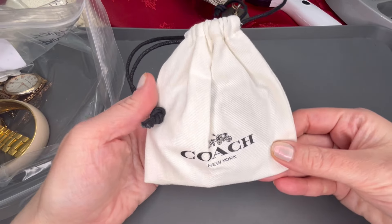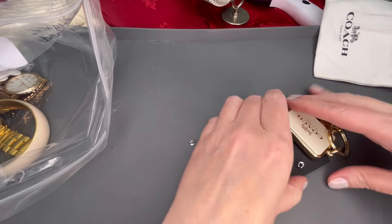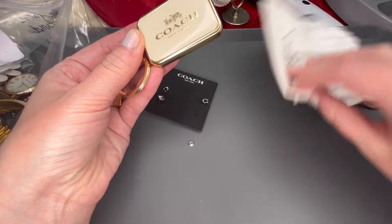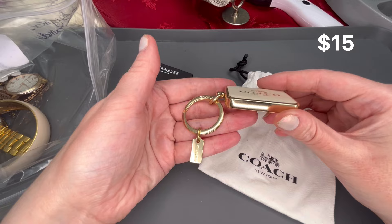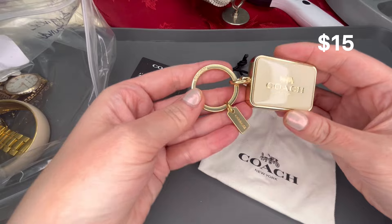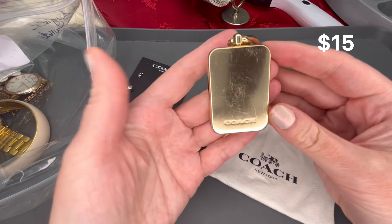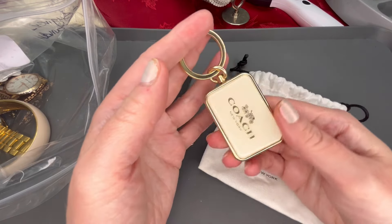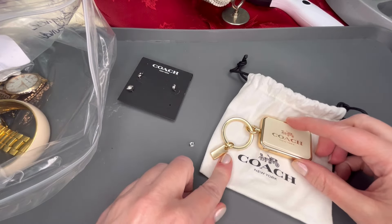We have a Coach item that comes with the dust bag. I'm going to sell these items separately, so this item will include the dust bag. It is a really nice keychain with a lot of weight to it — cream enamel with gold tone and the Coach hang tag. On the back there is some scratching, but overall it is in pretty good condition. I will put a price on the screen; it includes the pouch.